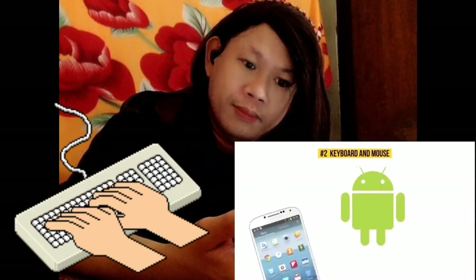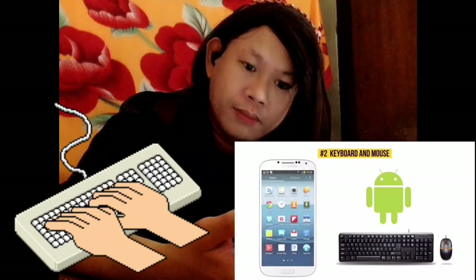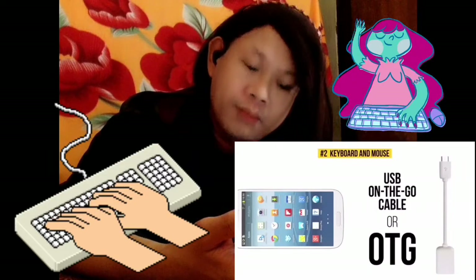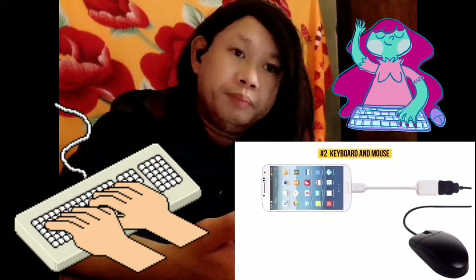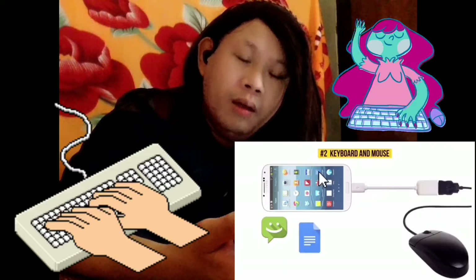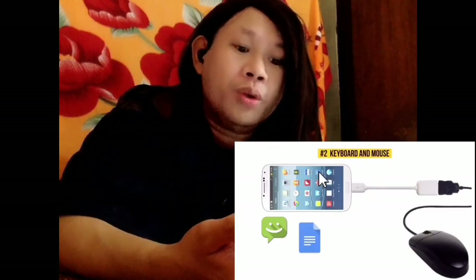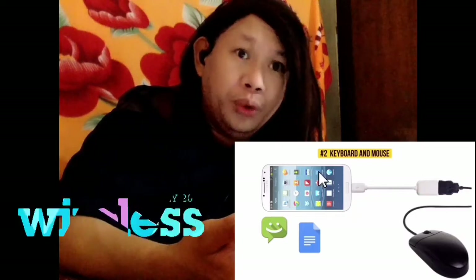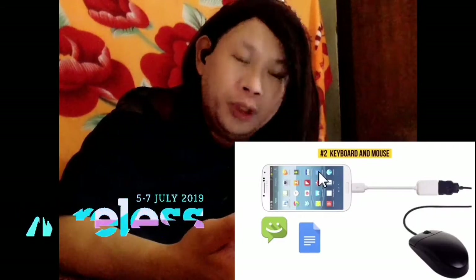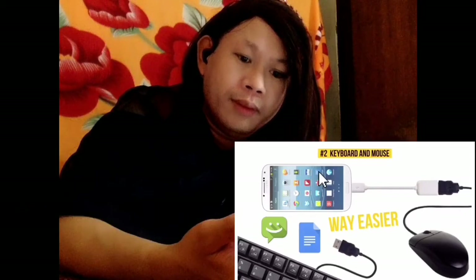Number two: keyboard and mouse. Android users can easily use a keyboard or mouse — very useful if your display is damaged or if you need to type a lot of text. All you need is a USB On-The-Go cable. For iPhone or iPad users, you can also connect a mouse or keyboard via Bluetooth. Email also becomes way easier when your keyboard is connected directly to your device.